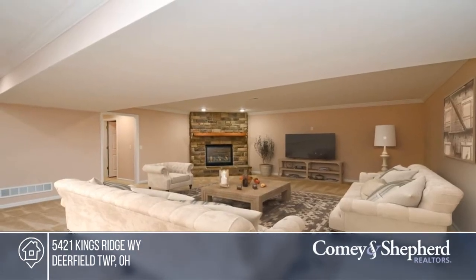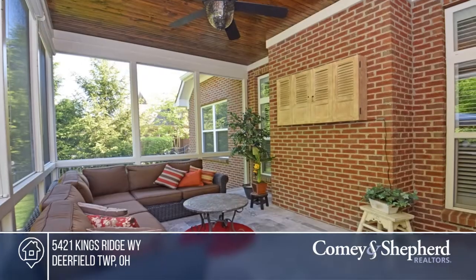Ready to take the next step in obtaining your future home? Contact Debbie and Beth to find out how.